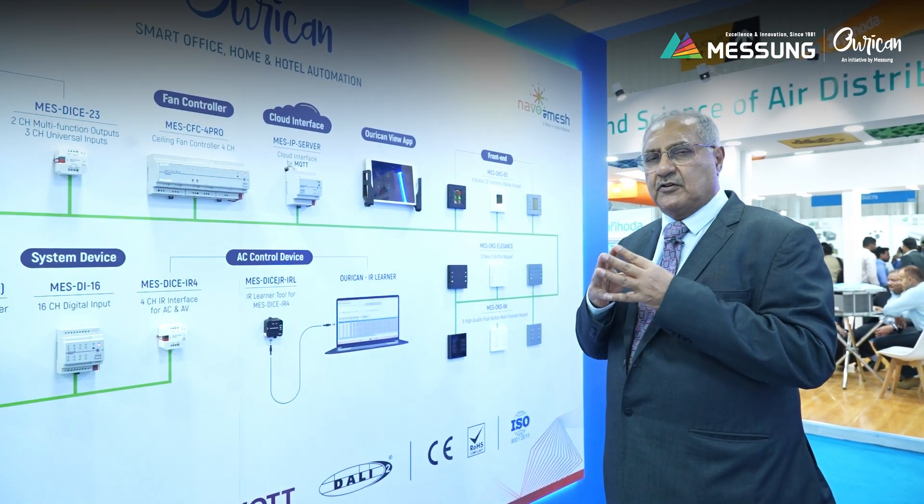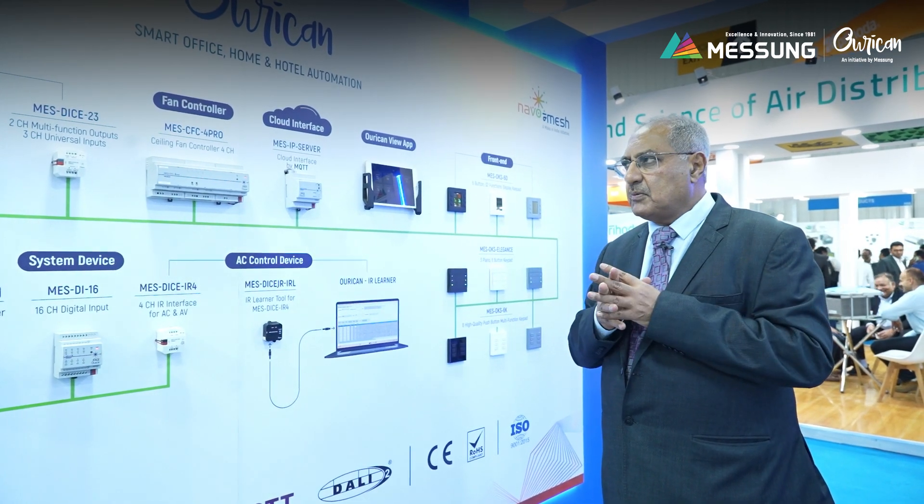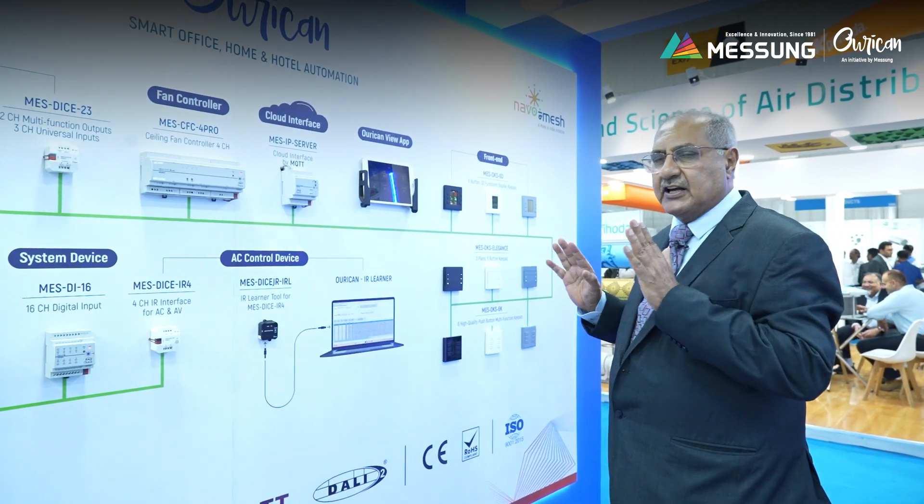The KNX technology is one of the foremost technologies for home automation. As you know, it's a complex protocol, but we have developed all our products on the KNX.